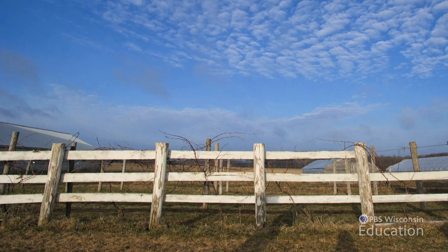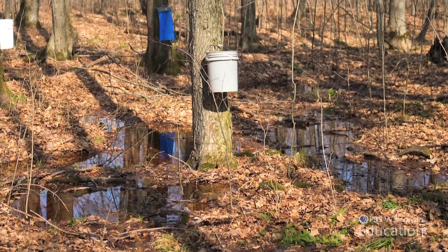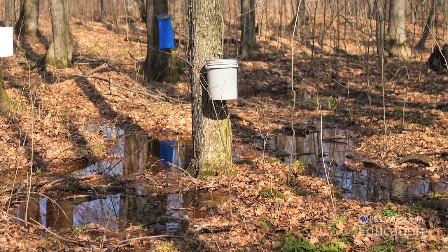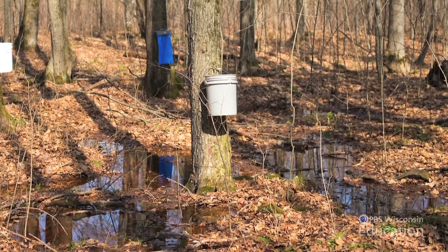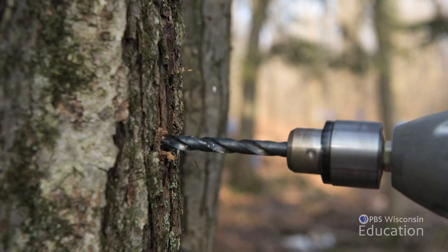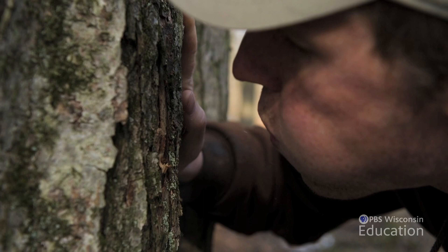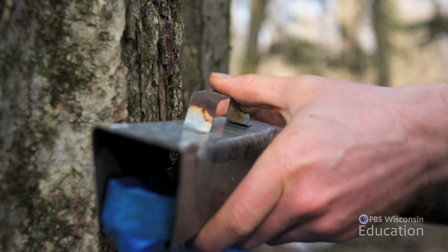Maple syrup season takes place because the trees are starting to break dormancy. In that process, they're taking up water through their roots and stored sugar from the winter in their root system. The tree starts bringing sugars from the roots up, but if the temperature drops at night, that liquid falls back down and the sugars fall back down. I'm still amazed that sugar can come out of there.